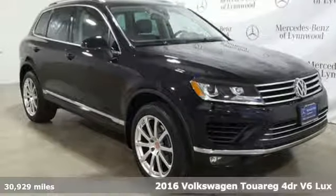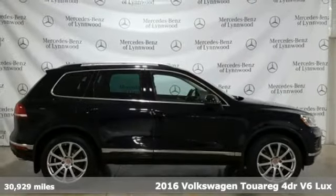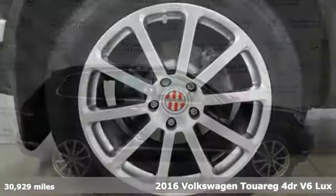It's a 2016 Volkswagen Touareg. Enjoy every drive in a Volkswagen. Plus, it offers an exciting list of features.